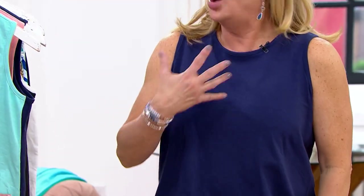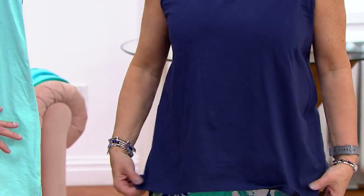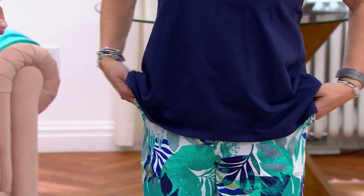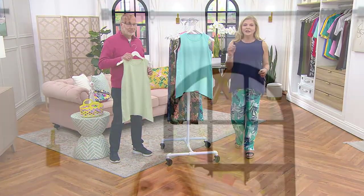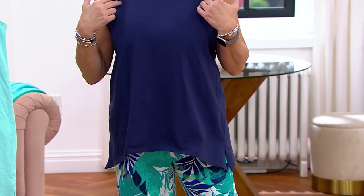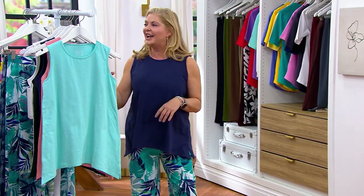I'd wear it with a cardigan, or by itself. If you saw Pat at the beach wearing this you'd say, 'I wish I wore a sleeveless top,' because she looks fabulous. When you get this home, if your budget allows, get the black and the white. I'm a navy girl in the summer — I already bought the navy earlier at 7 o'clock. I've been shopping all day!